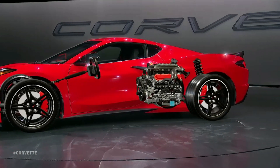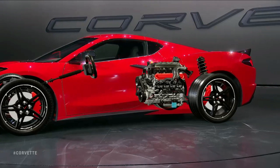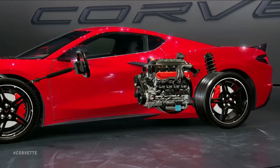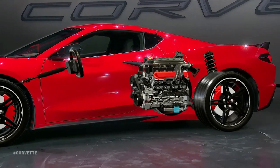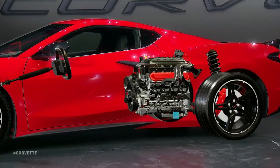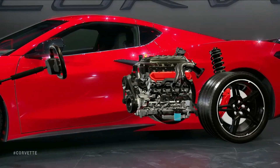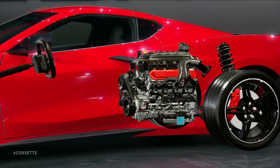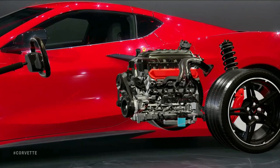We are calling it the LT2, and its displacement remains 6.2 liters — but that's about all that is carryover about it. With the Performance Exhaust, it was recently SAE-certified at 495 horsepower and 470 foot-pounds of torque, making this the most powerful Corvette Stingray ever.